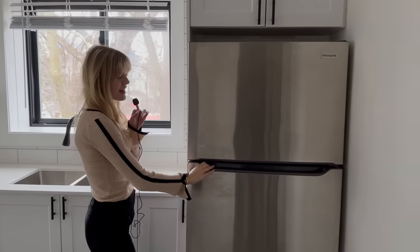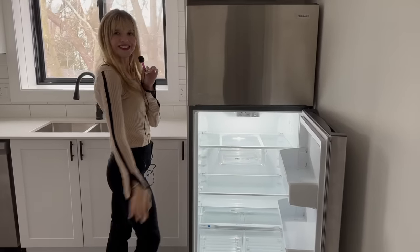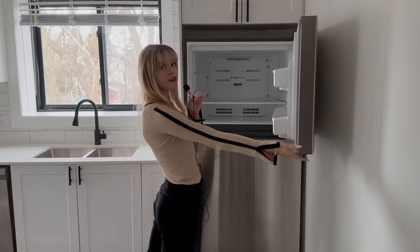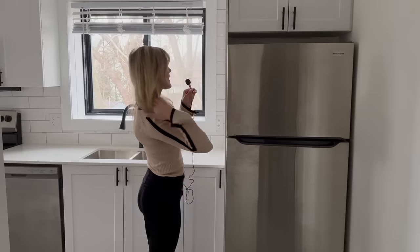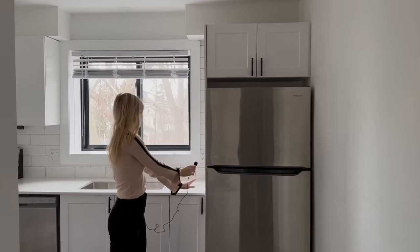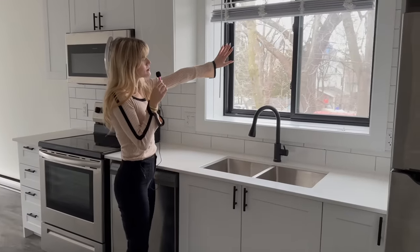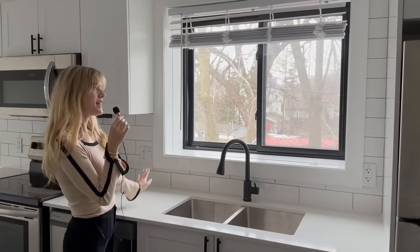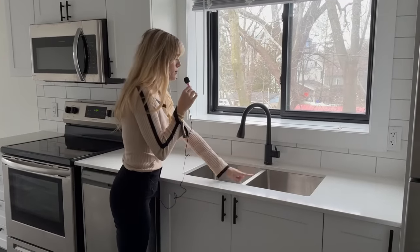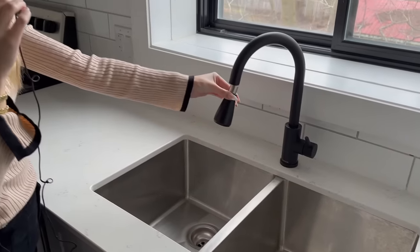Starting off in the kitchen, we have a lovely brand-new fridge, all clean for you to fill with delicious foods, snacks, and whatnot. You also have a top freezer here, very good size, especially for being in the city. Now, you will notice that this kitchen has a lot of covered space, so you have the above here, as well as all of the counters. You've got a really nice double sink here, and it is detachable for sprays as well, which is nice.